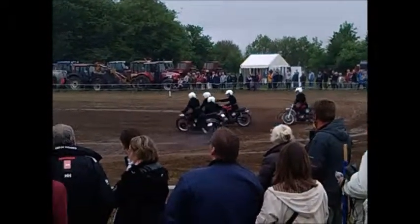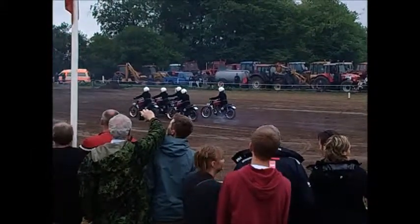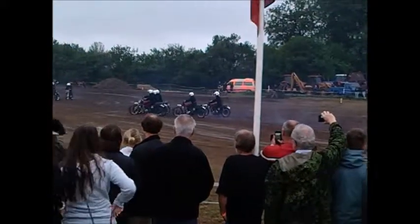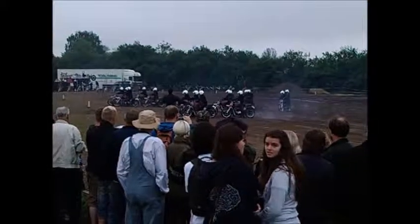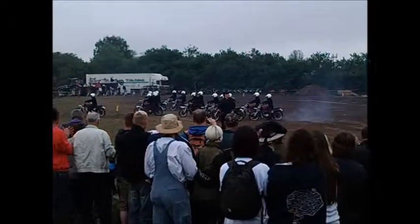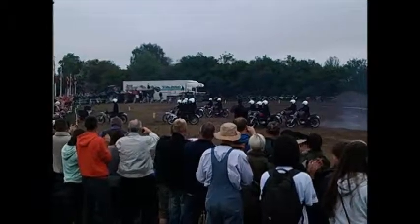You've got to push this tail. It's been a pleasure performing with you today. Please show your appreciation for the riders of the 2013 Royal Signals motorcycle display team — The White Helmets!